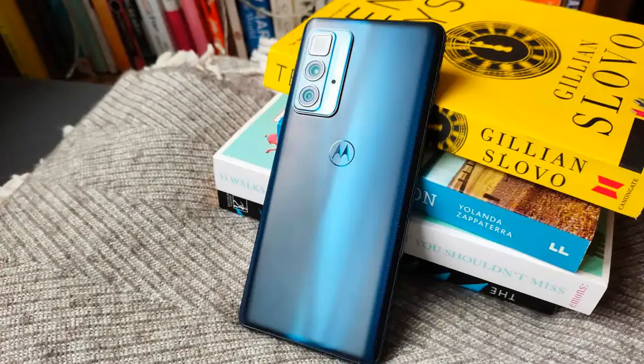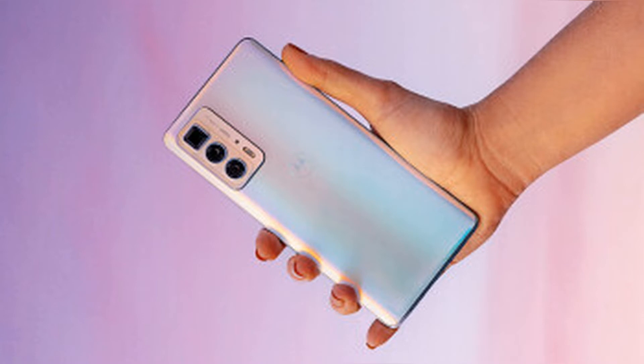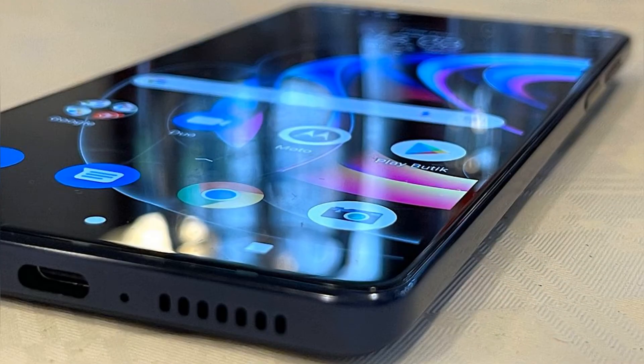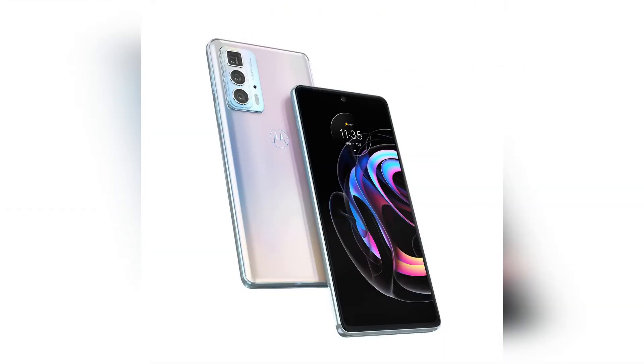So how does the Edge 20 Pro actually perform? Surprisingly well — and that's no slight to Motorola. My experience has been primarily with its budget G-series, so performance on the Edge 20 Pro was truly a breath of fresh air. The Edge 20 Pro was quick and responsive and was able to take almost anything I threw at it. I primarily used the phone to take pictures, browse social media, message friends, navigate the city, and watch videos — it was all smooth sailing.